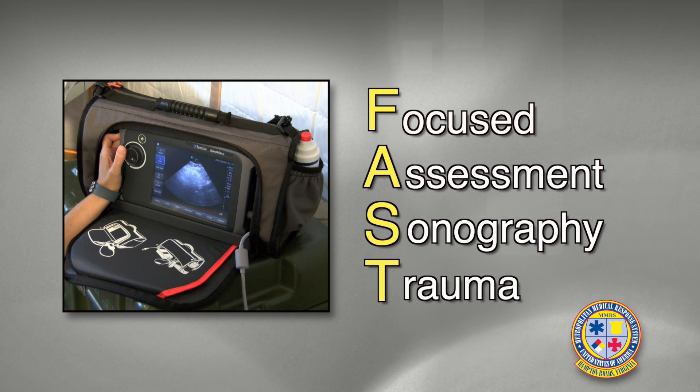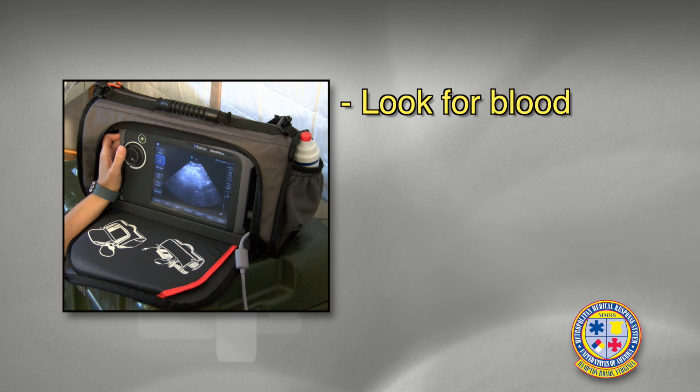What we're going to show you today is the FAST exam, which is the Focused Assessment with Sonography for Trauma. The purpose of the FAST exam is to look for evidence of blood, either around the heart or in the abdomen where it shouldn't be.